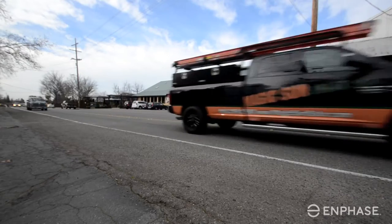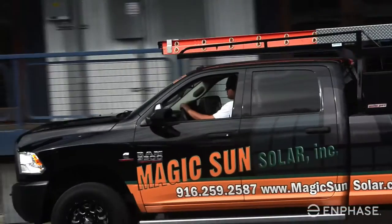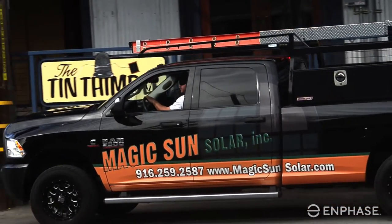I'm Brandon Herlock. I'm the owner of Magic Sun. We started in 2010. Our residential customers range from the cream of the crop, high-end 40kw on a home, to the normal track home with 3kw, and everything in between.